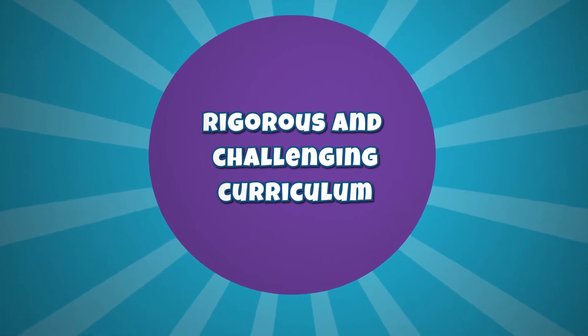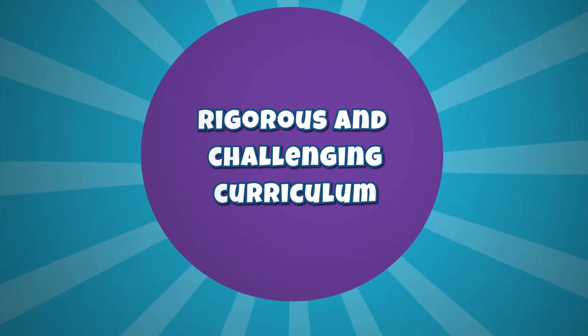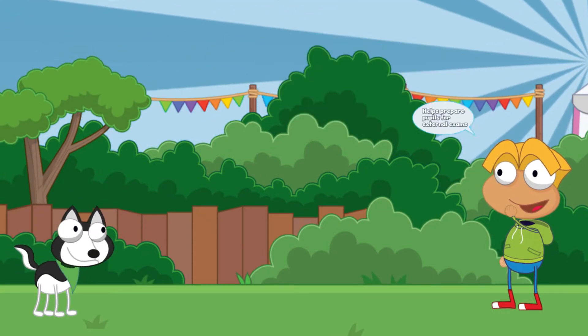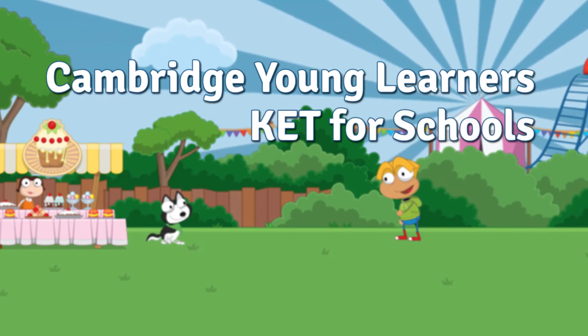The first key feature to highlight is the rigorous and challenging curriculum at the core of Poptropica English Islands. Dedicated exam practice in the test book helps prepare pupils for external exams such as Cambridge Young Learners, HEP for Schools and Trinity.